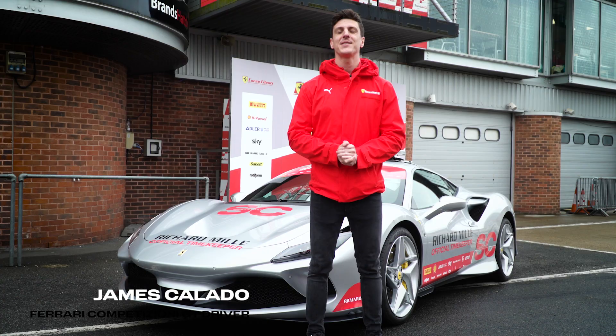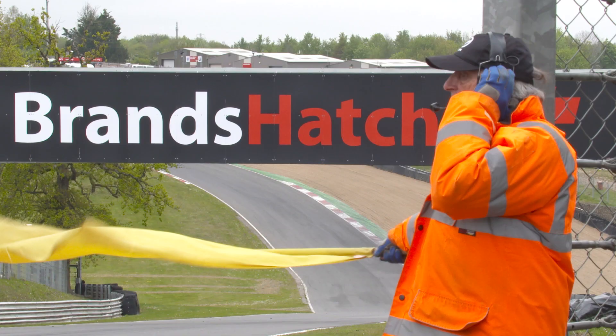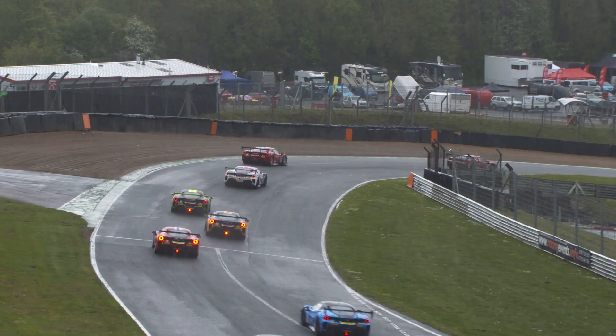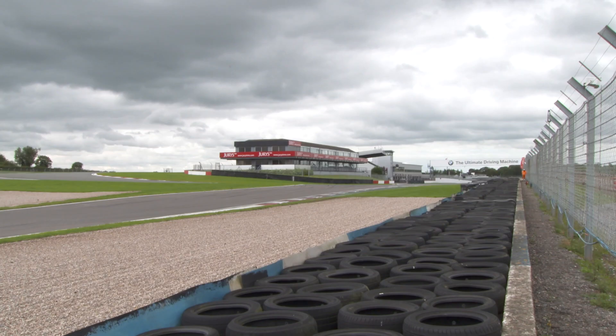We've got five races in the UK Ferrari Challenge this year and some of my favourite tracks I've ever driven. We've got Brands Hatch where I am at the moment at the end of the pit lane, which is a great circuit. You've got the famous Paddock bend which is very downhill, very blind on the entry — short but very, very technical.